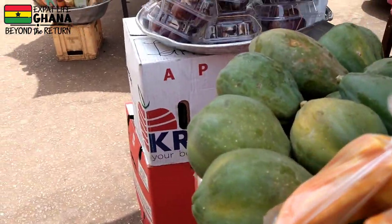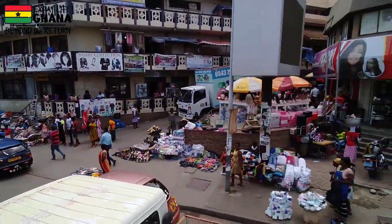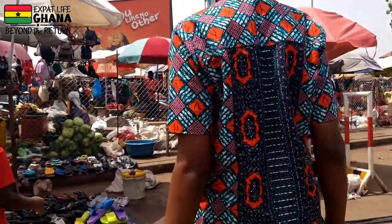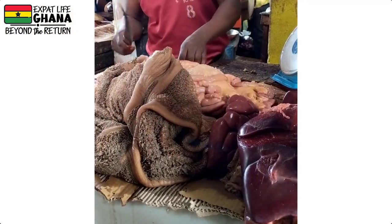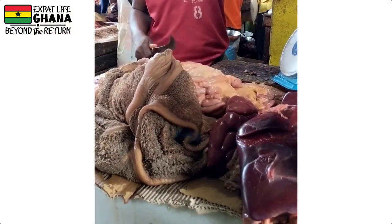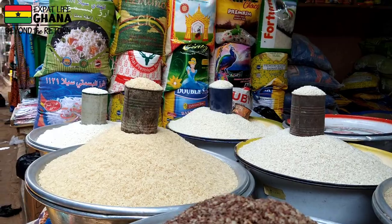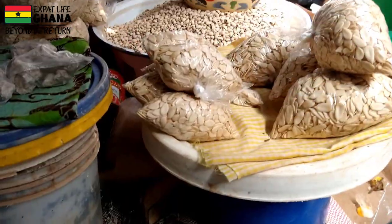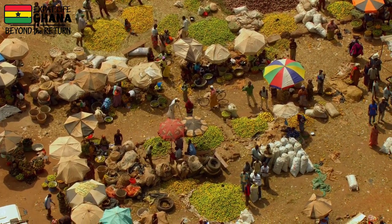Number nineteen: the market. If you're going anywhere in Ghana, you have to visit a local market. Makola Market is a large and vibrant marketplace in Accra, but you'll find a local market wherever you are. Take time to experience the sights, sounds, and smells. It's just so different from going to your local supermarket or even a farmers market — nothing like it.